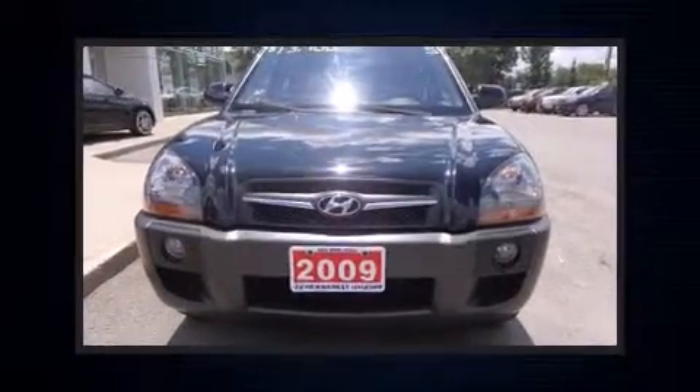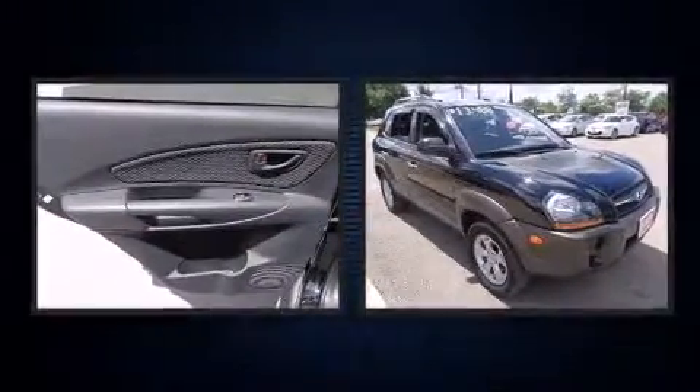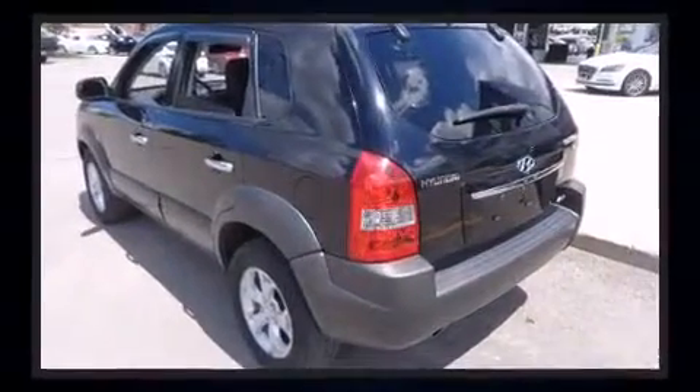Outstanding design defines the 2009 Hyundai Tucson. Smooth gear shifts are achieved thanks to the refined six-cylinder engine, providing a spirited yet composed ride and drive. Four-wheel drive allows you to go places you've only imagined.